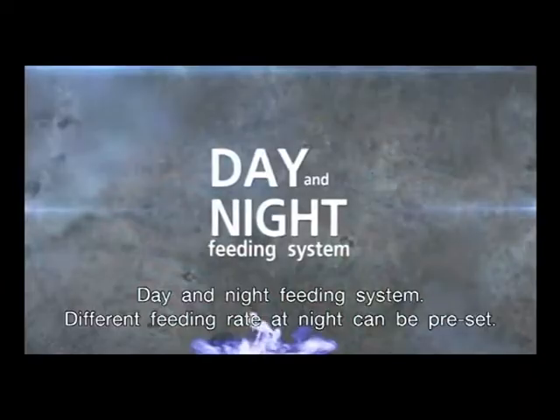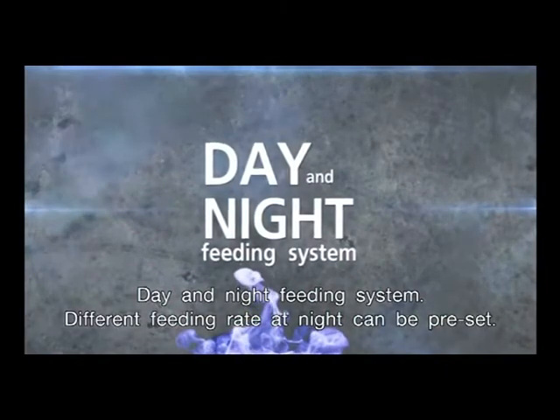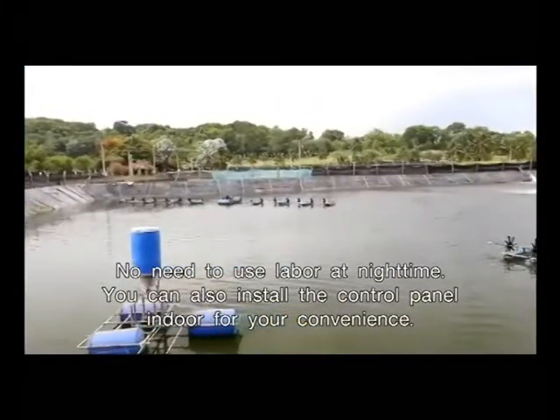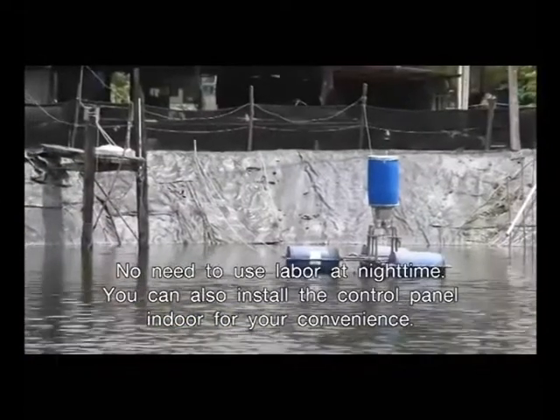Day and night feeding system — a different feeding rate at night can be preset. No need to use labor at night time. You can also install the control panel indoors for your convenience.